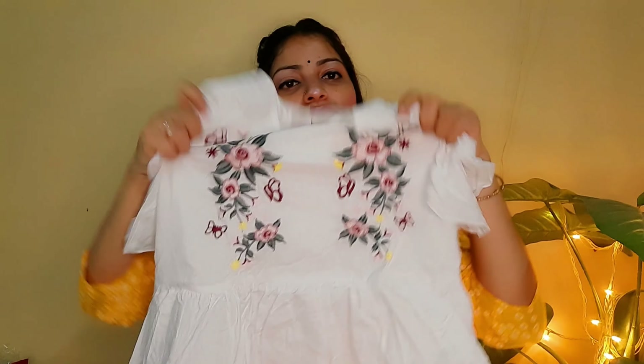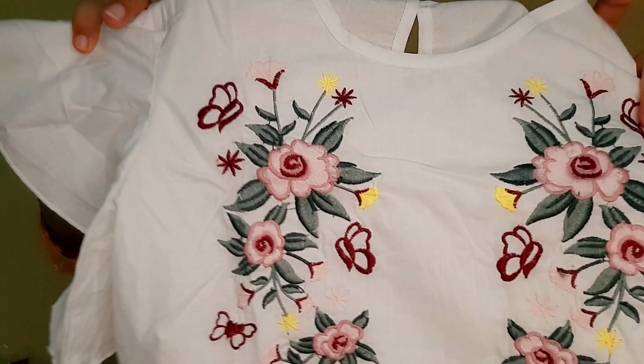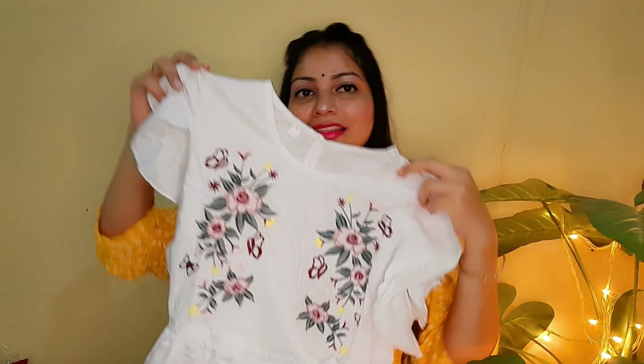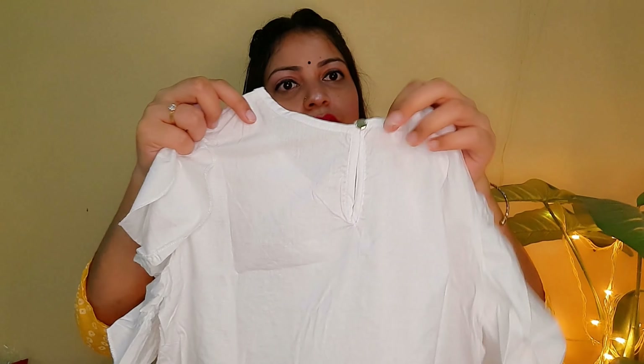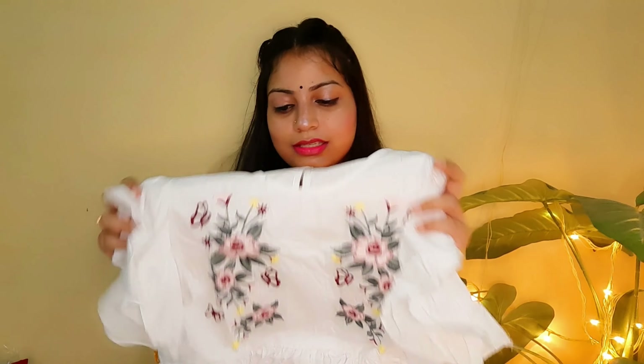Our next product is this beautiful white cotton embroidery tunic top. You can see this tunic top is very beautiful. It looks too cute and has a beautiful material. If you look at the hem, it has embroidery thread work in red which is very pretty, with butterflies that give a really aesthetic vibe. From the back it has a button closure with a drop at the neck, so this is a round neck top. It is very pretty and its price is ₹350 only. Go grab it because it is a very pretty deal!